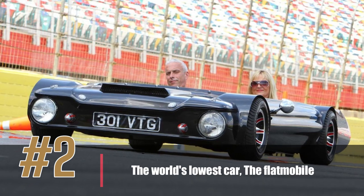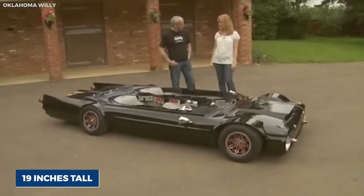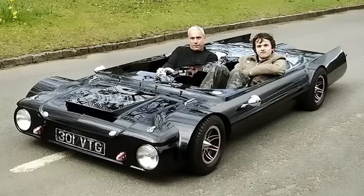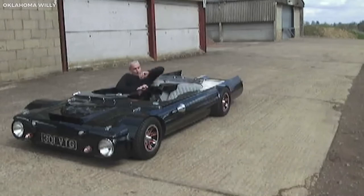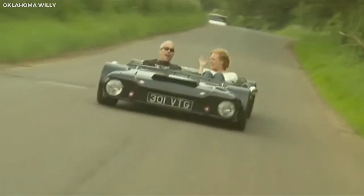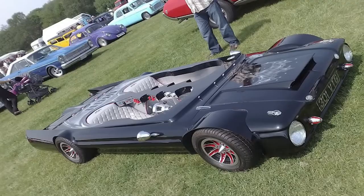Number 2: the World's Lowest Car, the Flat Mobile. The Flat Mobile holds the title of the world's lowest car, measuring just 19 inches tall. Designed by British car enthusiast Perry Watkins, it is based on a 1963 Hillman Imp and has been modified to fit its unusual shape. Its sleek design and low profile make it a real head-turner, earning it a place in the Guinness World Records and appearances at car shows and exhibitions worldwide. Despite its diminutive size, it is powered by an 875cc engine capable of reaching a top speed of 100 miles per hour.